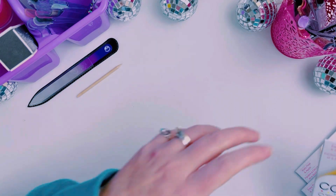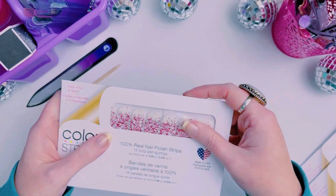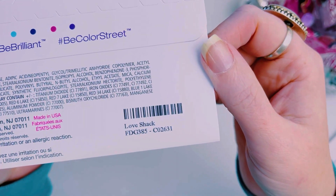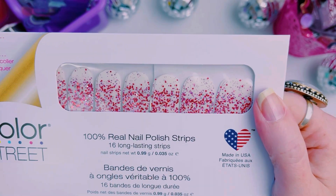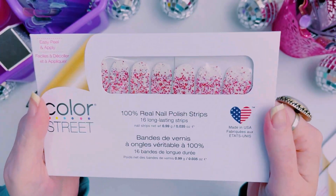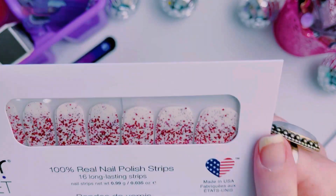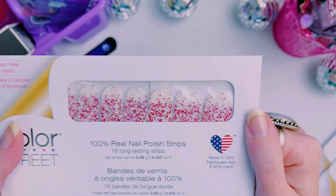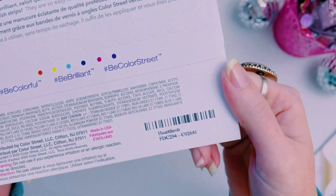This one is technically a glitter but it's an overlay — a clear overlay. This one is called Love Shack and you can wear it over any color. It looks like it has some silver glitter, some pink and some red, and it is a chunkier glitter.